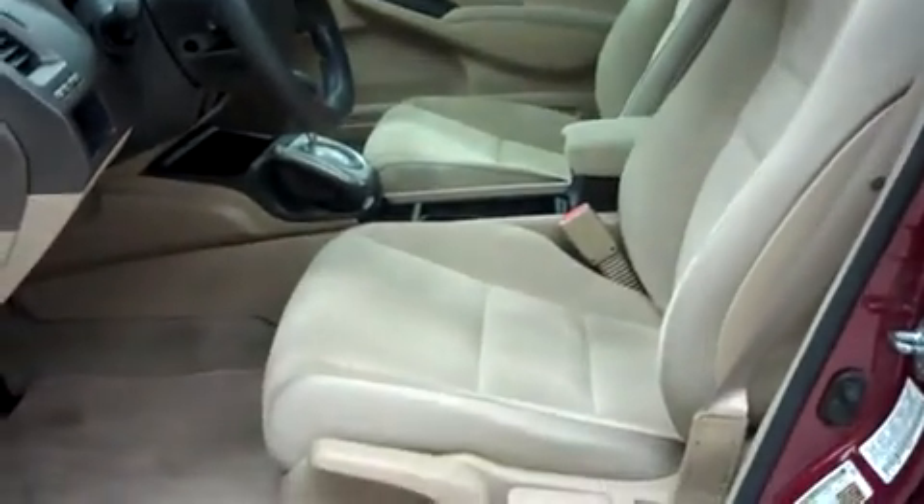Let's take a look at the interior. In the first row, there is non-powered leather bucket style seating. It is in nice condition, free of any rips or tears, scuffs and marks. It has a very clean dash and a clean headliner.